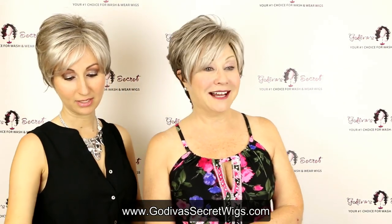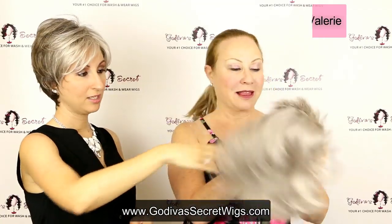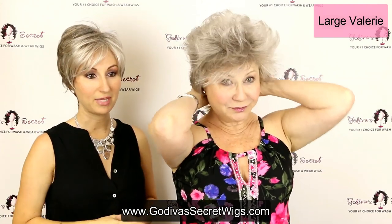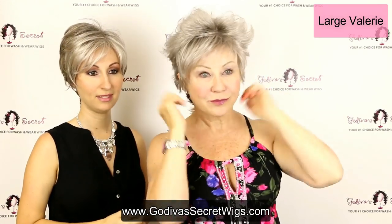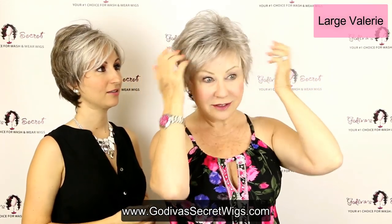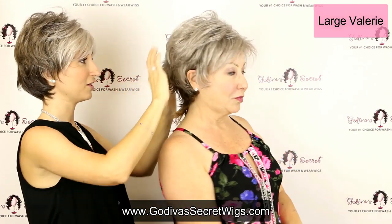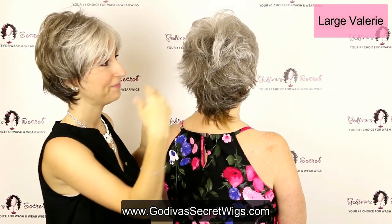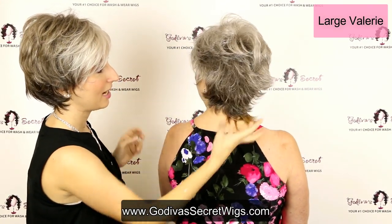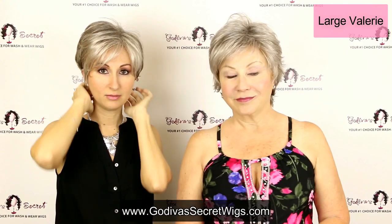The next one is actually a large wig — this is large Valerie. Even though Rochelle's head is petite she's going to wear the large, and as you can see it's definitely a large wig — it's going to fit over her ears because the cap's a little too big on her, but still really cute. Valerie has a little bit of a wispy bang, and one thing you'll really see in the back is all these tons of layers. Those layers are going to stay — even when you wash the wig the layers will come right back.